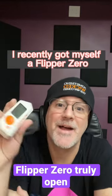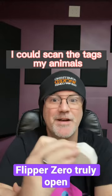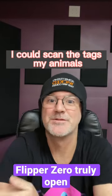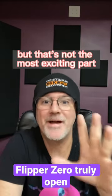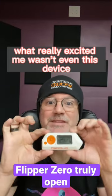Assault Geeks Need Toys 2. I recently got myself a Flipper Zero — it's pretty neat. It can do different things. I found I could scan the RFID tags of my animals. That's pretty cool. But that's not the most exciting part. What really excited me wasn't even this device.